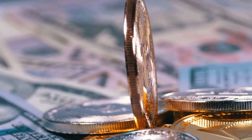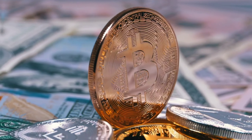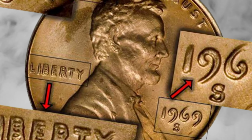Hello, coin aficionados, and welcome back to BBC Earth Coins. Today, we're delving into the fascinating world of numismatics, exploring a small but mighty treasure: the 1969 Lincoln penny.